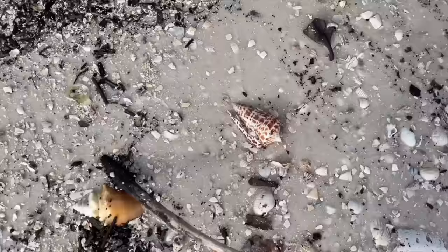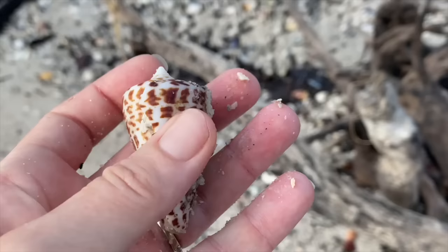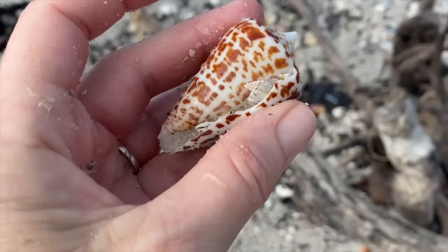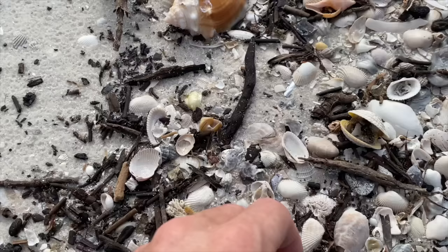Just like that, something catches your eye. Now this alphabet cone - it's a little bit of a bummer, it had a rough life. It was broken a couple of times and repaired itself, but it really has some substance - it's just like a heavy shell. Pretty. Little top snail - a jujube top snail.